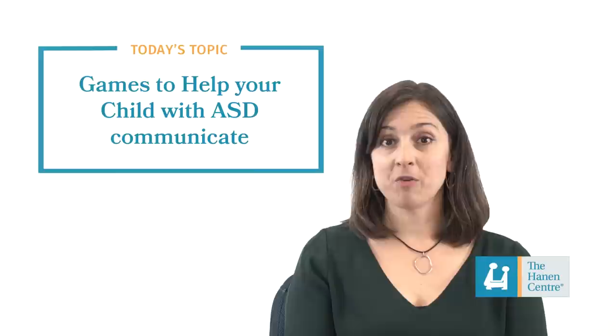Hello, my name is Faye and I'm a speech language pathologist and clinical program assistant at the Hannon Center. In this video we'll discuss people games: what they are, why they're important, and then we'll go through six tips that you can think of when using people games with your child.